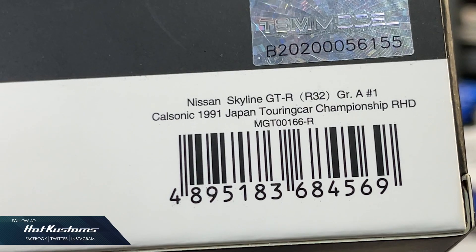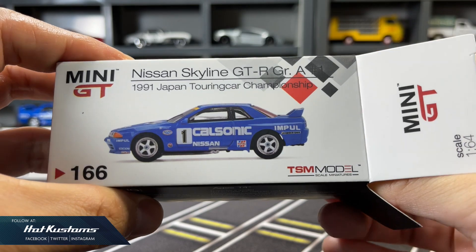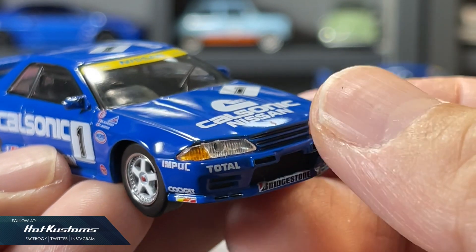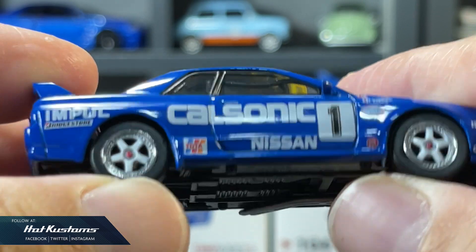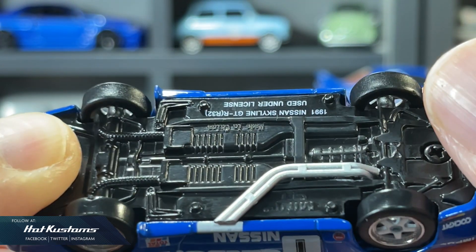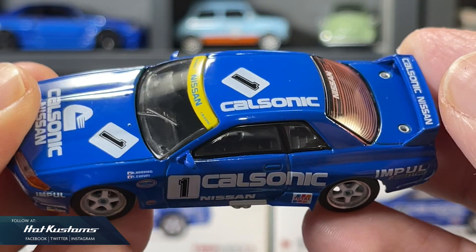Next, the 1991 Japan Touring Car Championship R32. A very visible difference is the racing number — this is number one. Specification wise, they are totally the same. There's no suspension for all the R32. The wheelset rolls extremely well and they all come in metal base. The year is printed on the base for easy identification. Color wise, it's very consistent, and the liverys are similar to the actual racing car.